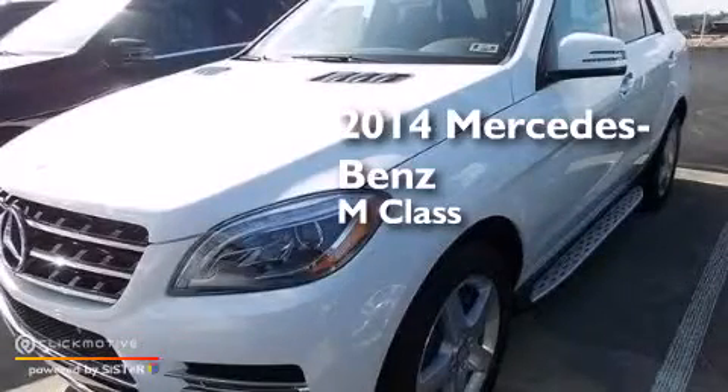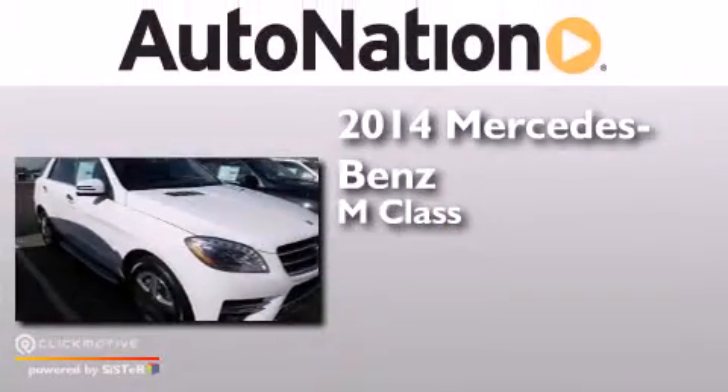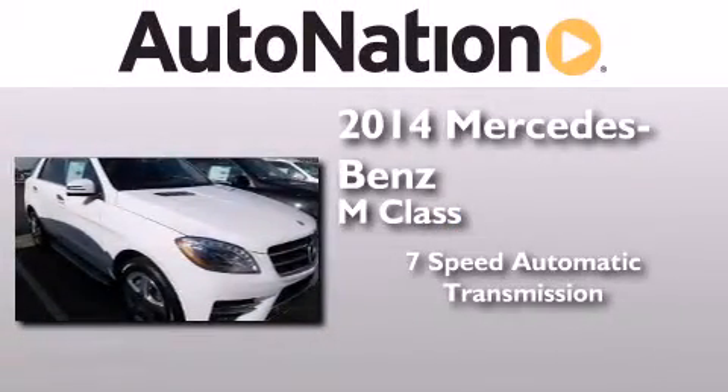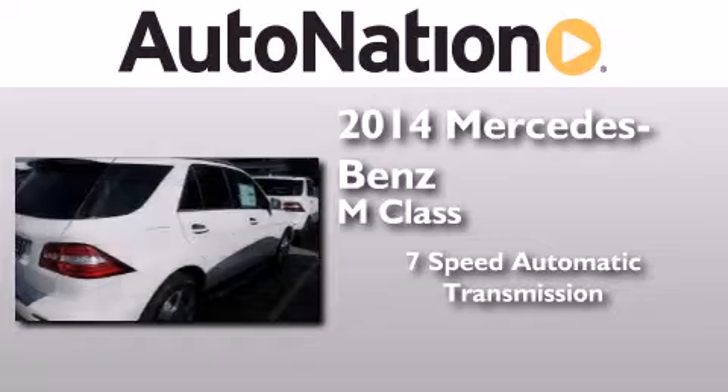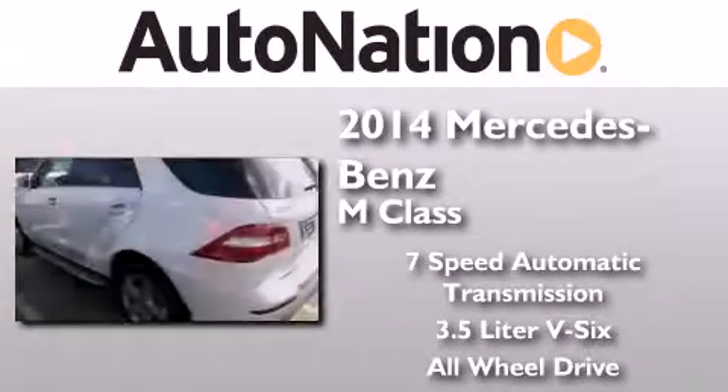This is a brand new 2014 Mercedes-Benz M-Class. This crossover has a 7-speed automatic transmission, a 3.5-liter V6, and the added safety and control of all-wheel drive.